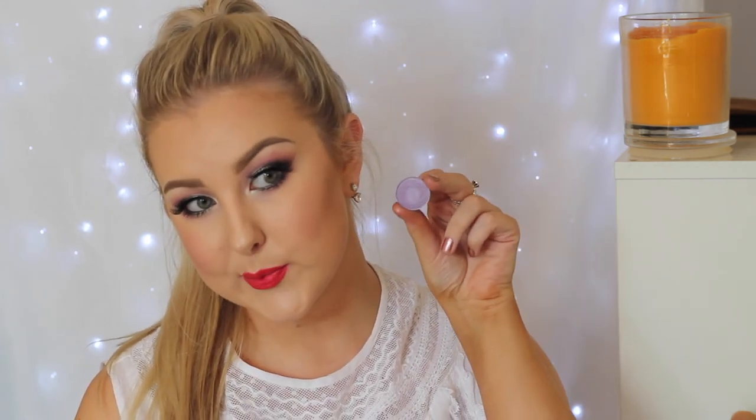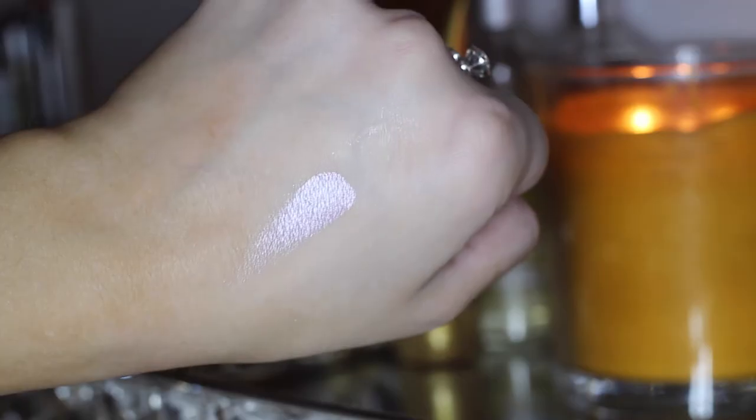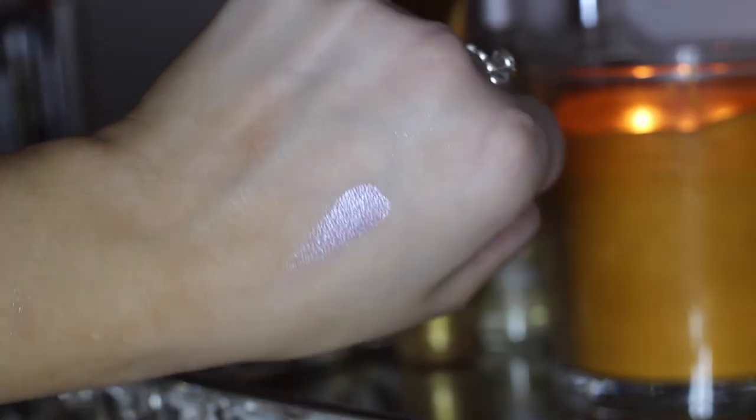My last foiled eyeshadow is called Daydreamer, which is a light lavendery-purple shade. I absolutely love it — it's just gorgeous. All the foiled shades are just my favorites, so so pretty, and I can't wait to wear all of them.